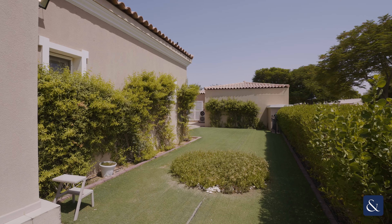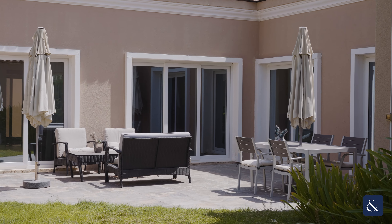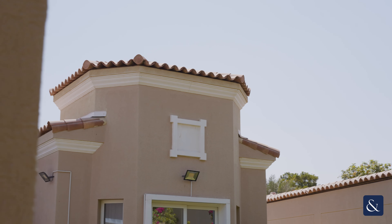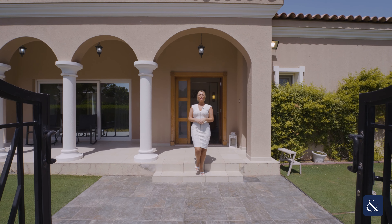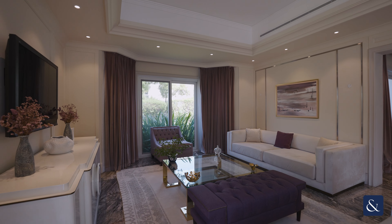Are you looking to open your curtains in the morning to landscape surroundings and parkland? Then perhaps Green Community is a location for you. It's Katie Louise from Allsop and Allsop Real Estate. Today I'll be presenting to you a fully furnished upgraded bungalow here in Green Community West.